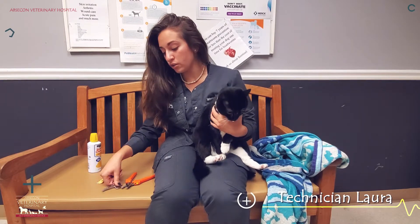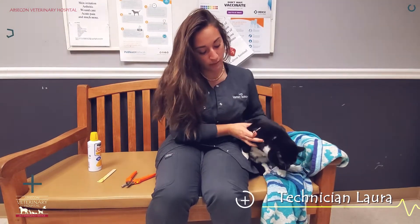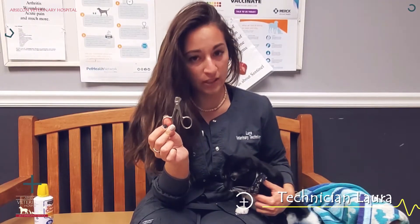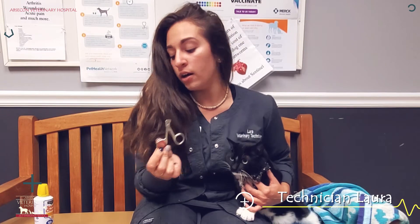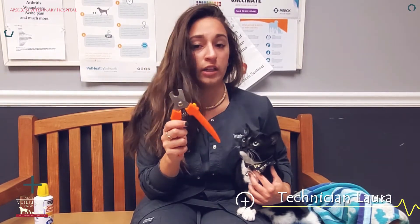Before you start you're going to want to make sure you have your tools. There are a few different types of nail trimmers. This is a short cat nail trimmer — these ones are good for kittens because they have really small feet. But for bigger grown cats I actually like to use dog nail trimmers; they're easier for me to handle, so that's my personal preference, but you can try what works for you.